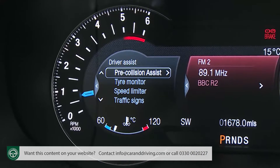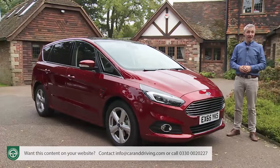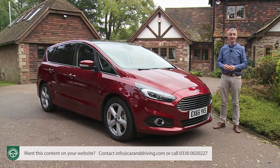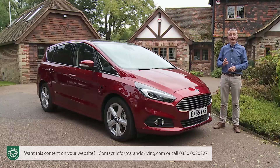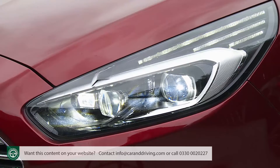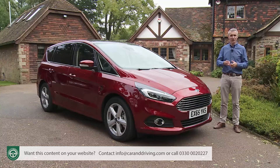Another option worth having is the pre-collision assist system, that uses a forward-facing camera to scan the road ahead for pedestrians, cyclists, or other potential collision hazards. If one's detected, you'll be warned. If you don't respond or aren't able to, the brakes will automatically be applied to decrease the severity of any resulting accident. Finally, we'd also want to look at a lane-keeping assist pack that gives you three key features: a lane-keeping aid that can apply steering torque to guide the car back into its lane, an auto high-beam system that automatically dips your headlights at night, and a driver alert setup that monitors your reactions for drowsiness and, if necessary, will alert you to stop for a restorative coffee.